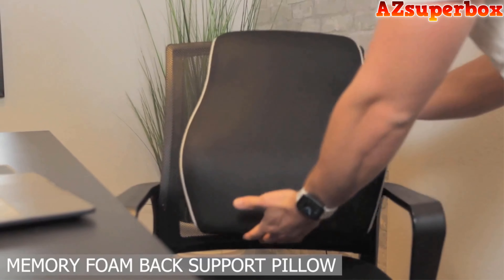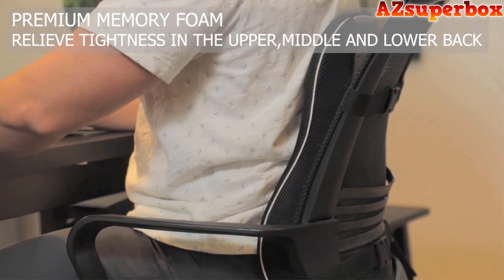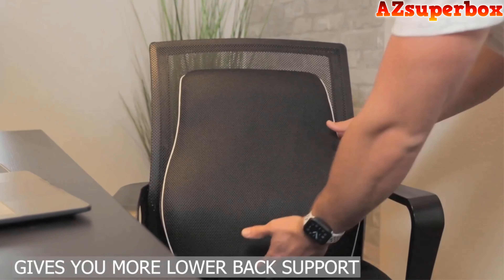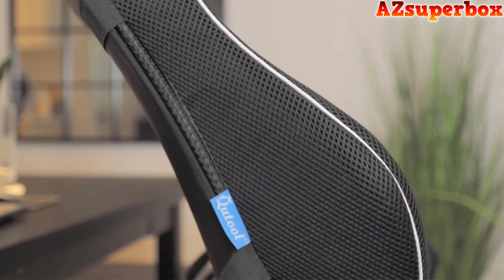This lumbar support pillow is ergonomically designed to relieve upper, middle, and lower back pain and back tightness, to support you in achieving a healthy posture and help maintain the natural curve of your spine. Our lumbar pillow is wider and longer than other lumbar pillows on the market, supporting two ways of use — whether you need more lower lumbar support or upper back support, it can meet your needs.